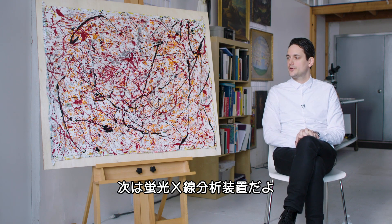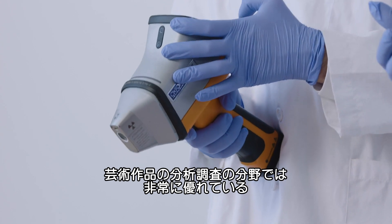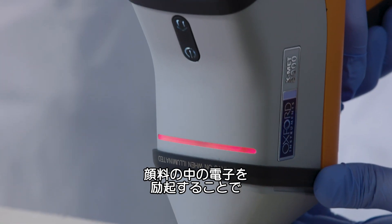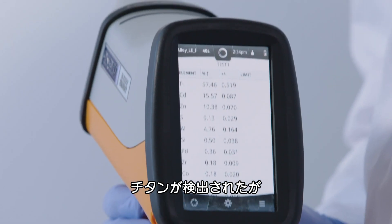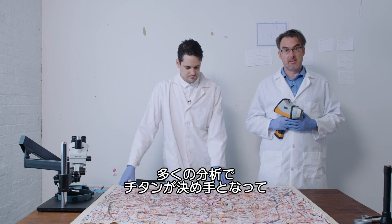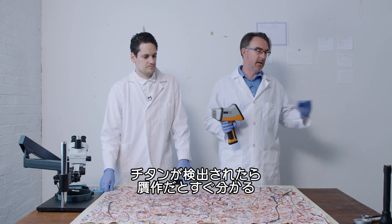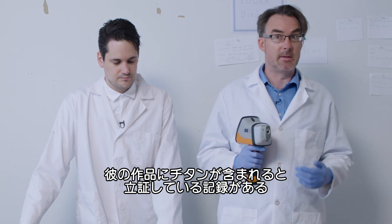The next step is the X-ray fluorescence spectrometer. This device, which looks like a Star Trek phaser, is an outstanding tool in art forensics. By emitting a small amount of X-rays onto the painting's surface, it excites the electrons in the pigments and identifies what elements are present. It shows titanium, consistent with titanium dioxide white pigment — a common material from the 1930s onward. Titanium has tripped up more forgers than any other element, but in Pollock's case titanium white was widely available, and it's well documented that his works do contain it. So in this instance, titanium alone is not disqualifying.